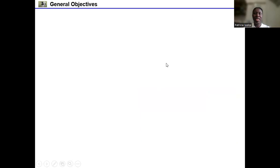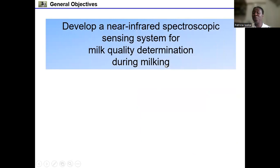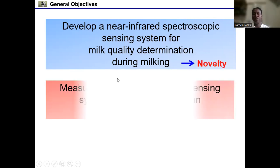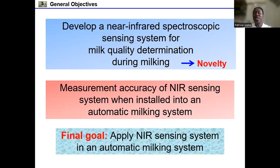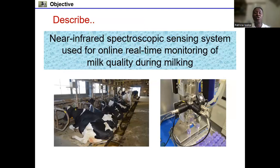The aim of this study was to develop a novel near-infrared spectroscopic sensing system for the milk quality determination of individual cow during milking. We also aimed to take the study to the next level by installing this NIR sensing system into an automatic milking system, determine its measurement accuracy, and ultimately achieve commercialization of the NIR sensing system.